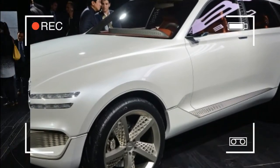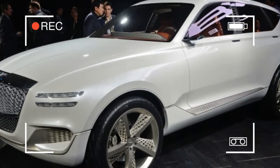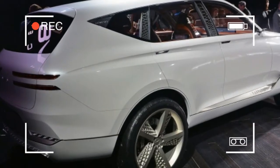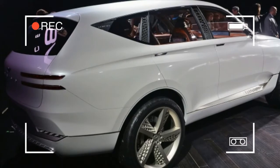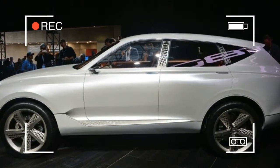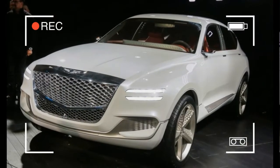This GV80, a flagship utility vehicle that in concept form has a hint of the Bentley Bentayga, previews the former. That's no coincidence — mere months before launching the Genesis brand in November 2015, Hyundai snatched Bentley chief designer Luke Donkerwolke from the British luxury car maker, where he had led the design team since 2012.